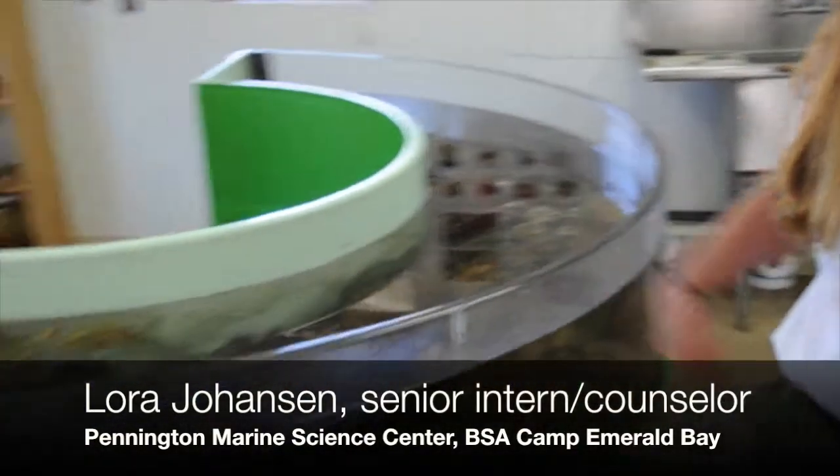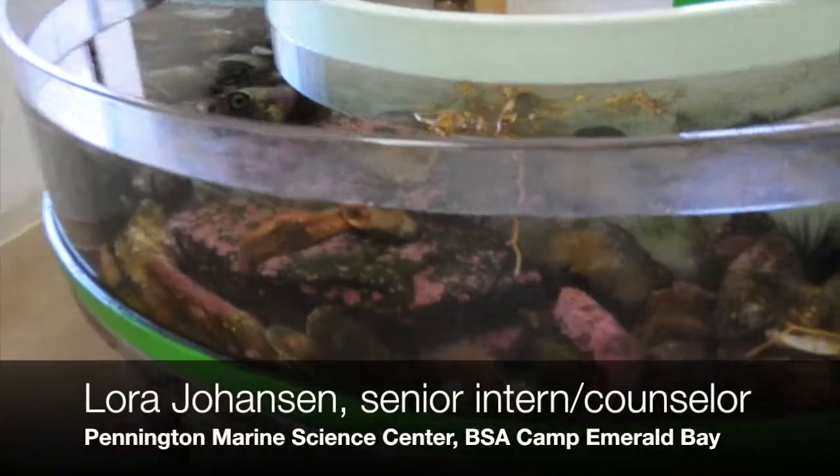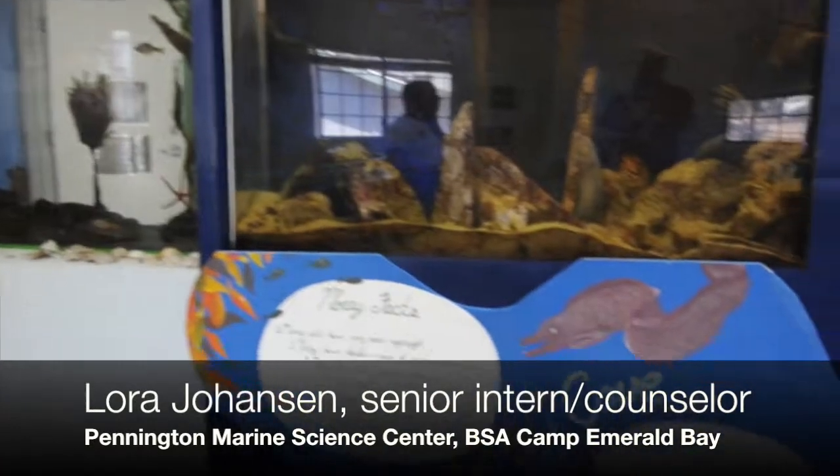Here we have a touch tank that has a lot of invertebrates in it. We have sea urchins, sea anemones, sea cucumbers, keyhole limpets, and a few intertidal fish like gobies and such. We also have moray eels, rockfish in the other room, lots of intertidal fish and kelp forest fish.